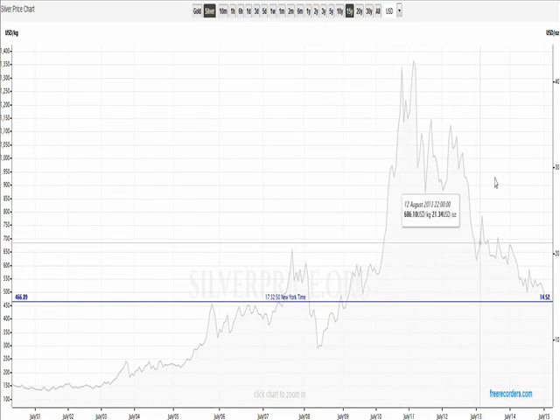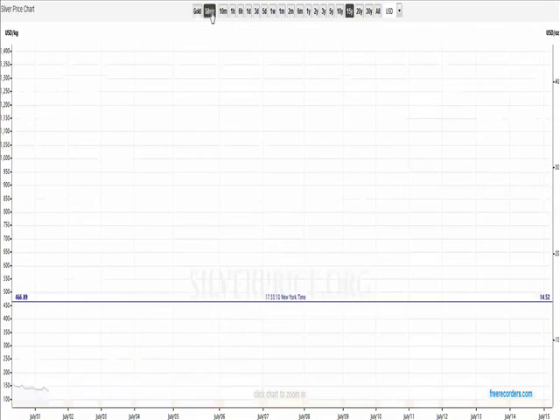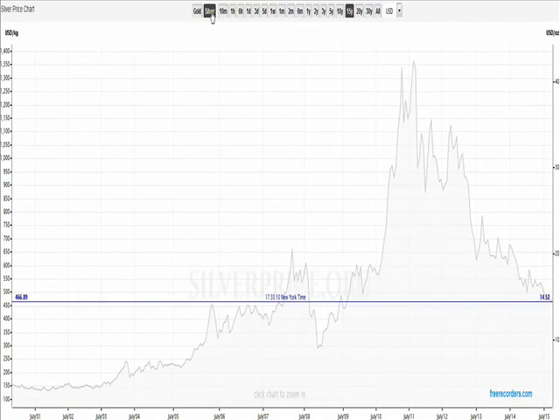We can switch on this chart over to gold and take a look at that. You see that gold is down less. I think investment demand for metal is still fairly strong, although industrial demand, as shown by silver and things like platinum which is very industrial, obviously shows that that demand is down.